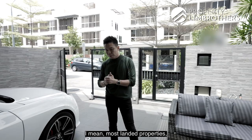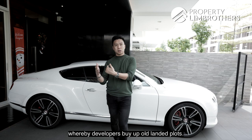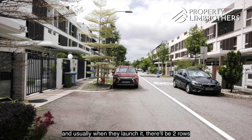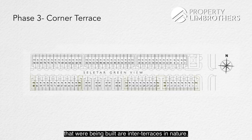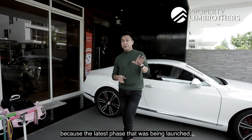Most landed properties, if you want to buy brand new from developers, happen on a by-chance basis — either in a mature landed enclave where developers buy out old plots, tear down and rebuild. But for Luxus Hill, it's launched phase by phase, with two rows of houses built and launched together, just like a new launch. When phase 3 was launched, most properties built were inter-terraces, with corner terraces at the end points, and only two semi-Ds built by the developer.